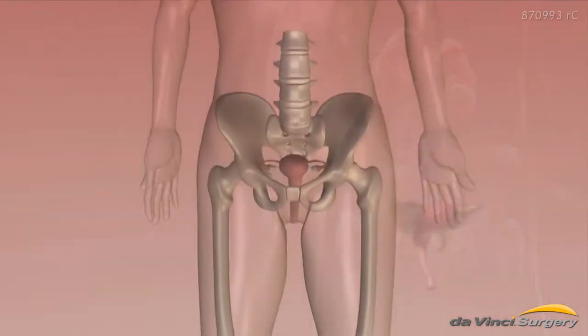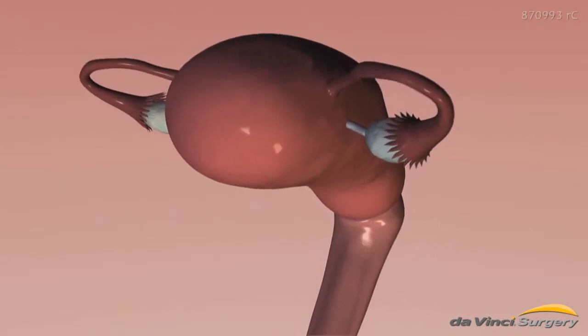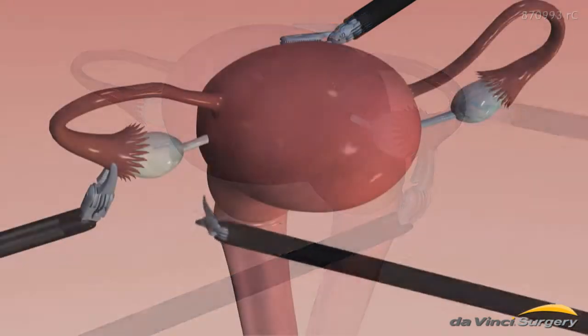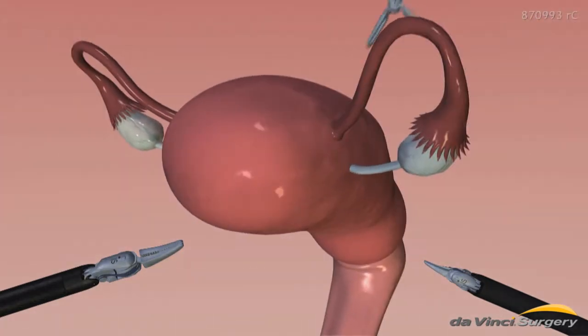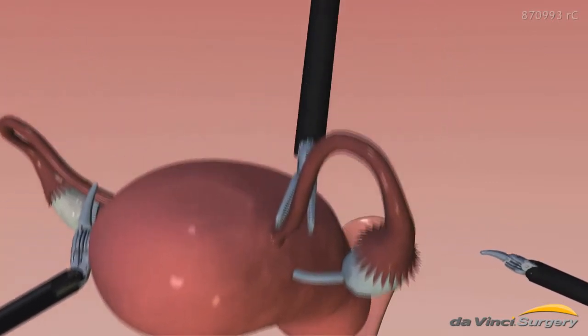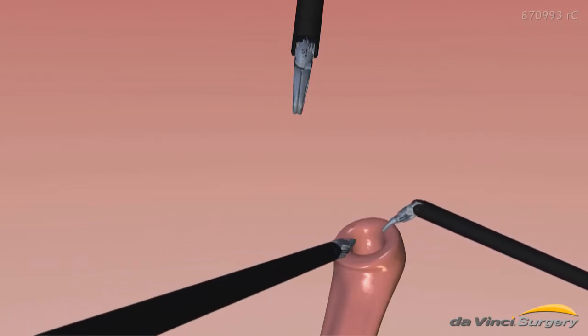During a hysterectomy, doctors remove part or all of the uterus. They gently free the ovaries from connective tissues, one at a time. Then carefully remove the uterus, the cervix, both fallopian tubes, and both ovaries. The surgeon then stitches the internal opening closed — all done through small incisions on the lower abdomen.